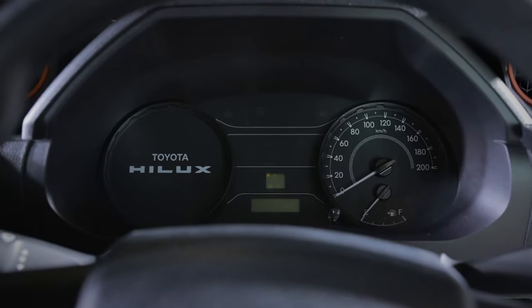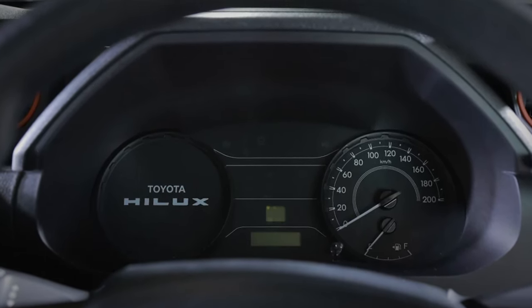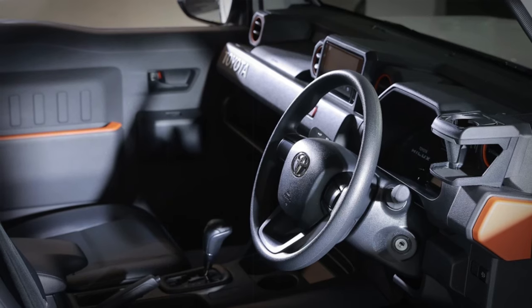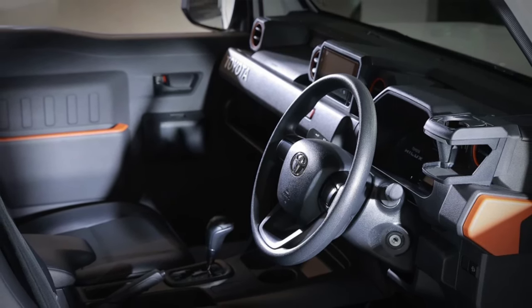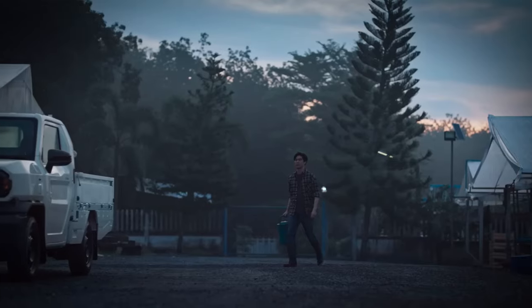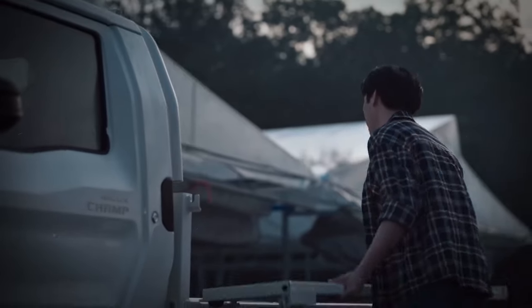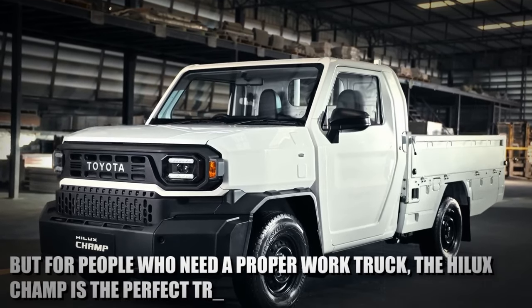Unfortunately, this model doesn't have a driver's display, just a standard needle speedometer and tachometer. Overall, the interior seems well-built and well put together for a truck of this class. The Hilux Champ is more work-focused compared to the Ford Maverick, so it doesn't have as many luxury features as the Maverick. But for people who need a proper work truck, the Hilux Champ is the perfect option.